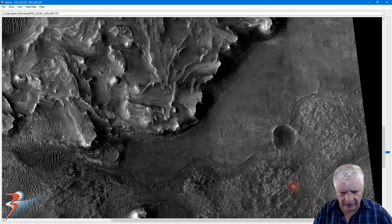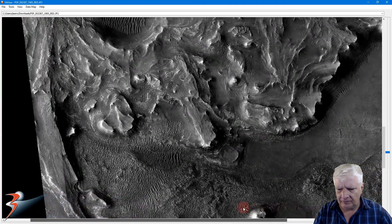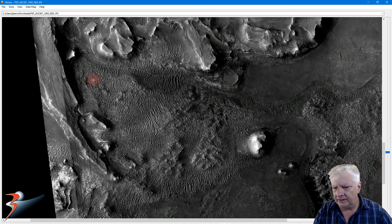So the Rover is going to travel up here, roughly past this area, goes up there, then comes down north along here, past this point, and then goes up towards the western edge of the crater.